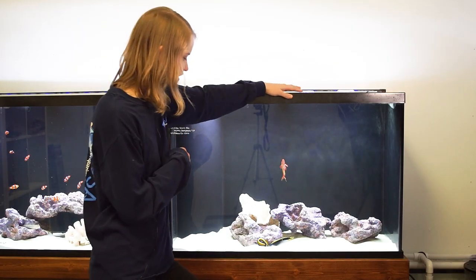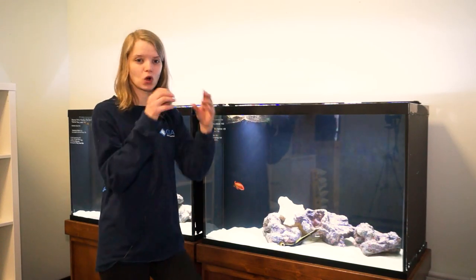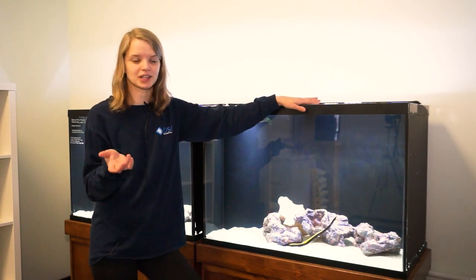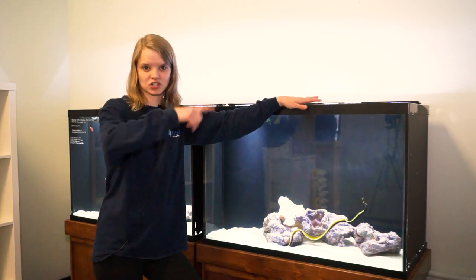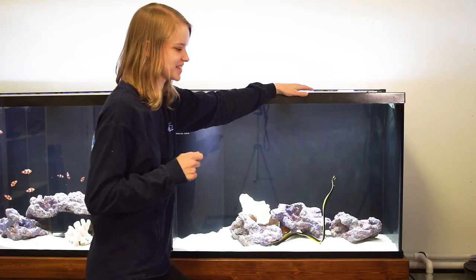We're talking about the ribbon eel, also known as the leaf-nosed eel. The ribbon eel gets its name from its long, slender, ribbon-like body. When they swim, they actually swim like a ribbon — like those ribbon performers you may have seen.